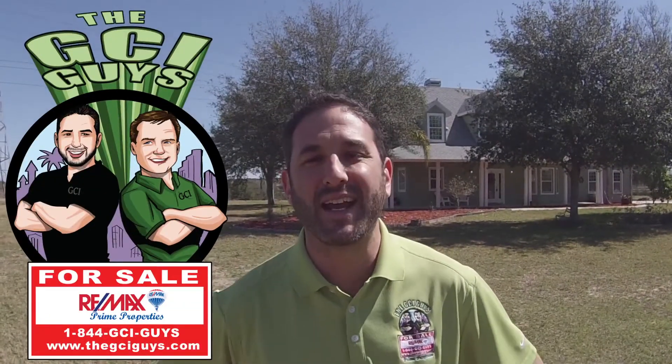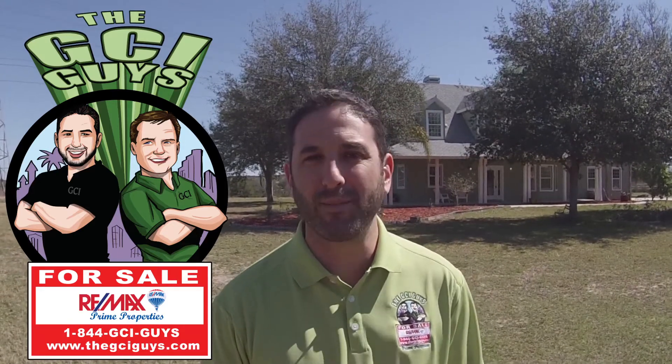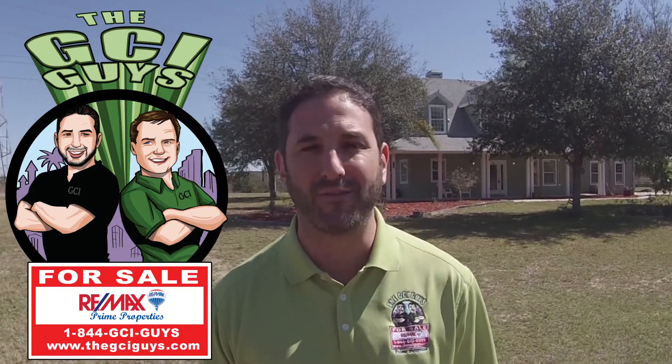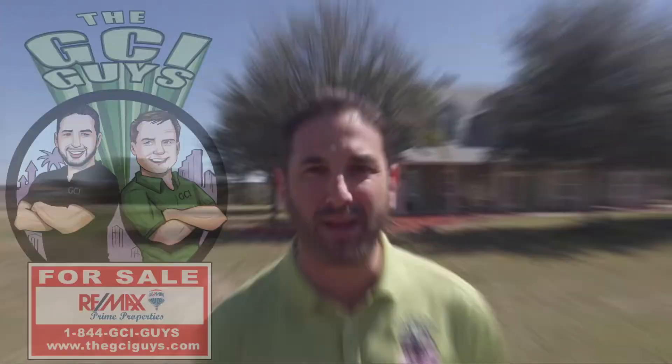Hi, I'm Lee Goldberg, one of the GCI guys at RE-MAX Prime Properties. Another great listing for you. We come to you from Winter Garden, almost Claremont, right off of Heartwood Marsh. This property is spectacular — five acres, a detached garage almost 3,000 square feet. Let's take GCI 1 up in the air and check this baby out.